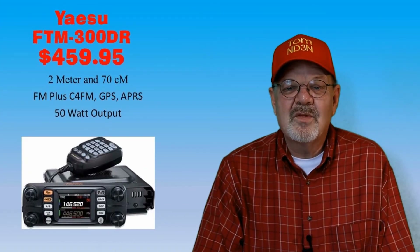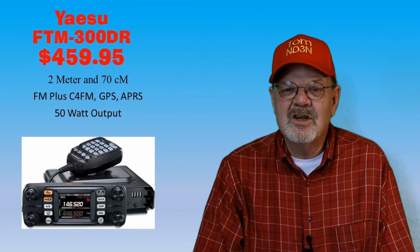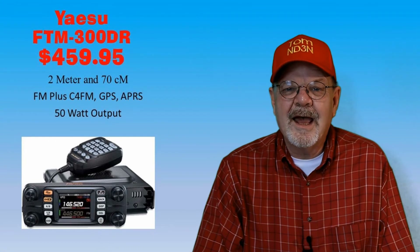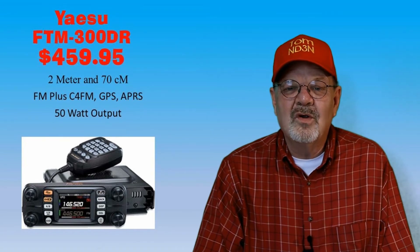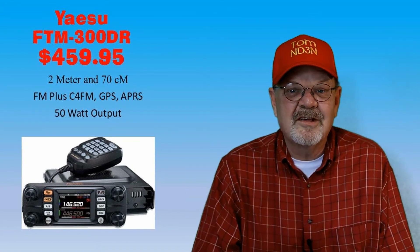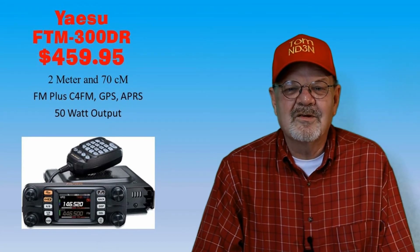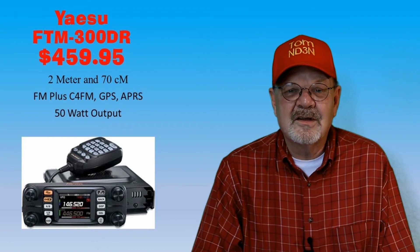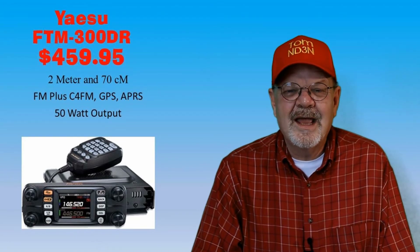The Yaesu FTM-300DR is a 50-watt FM and C4FM digital voice dual-band 2-meter and 70-centimeter mobile rig. It has full cross-band capabilities with two independent receivers. Its display can be set to show a band scope among other settings, and it has built-in Bluetooth for interfacing with car entertainment systems. The cost is $459.95 from HRO, DX Engineering, and Gigaparts.